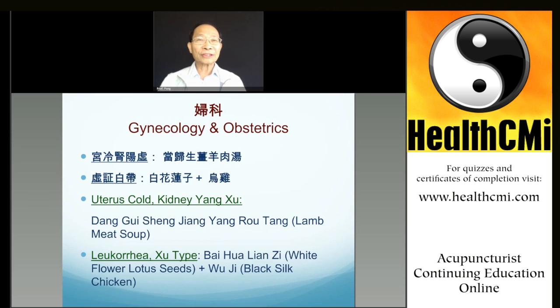If a patient after delivery of the baby takes this dietetic treatment, they can recover faster. Even if they haven't been pregnant yet, if they have a cold uterus, it can be very difficult to get pregnant, so it's good to take that formula on a daily basis. Another factor is the season — the season should be matched to the dietetic treatment.